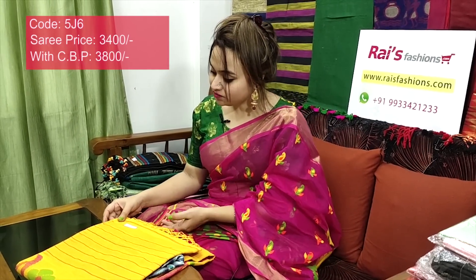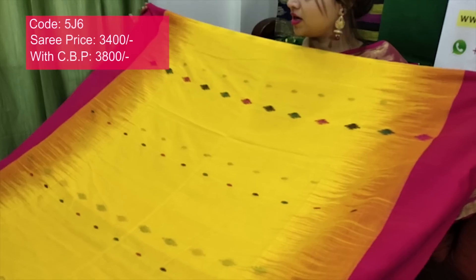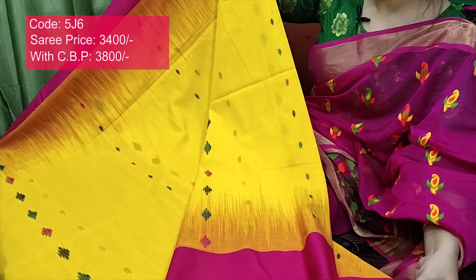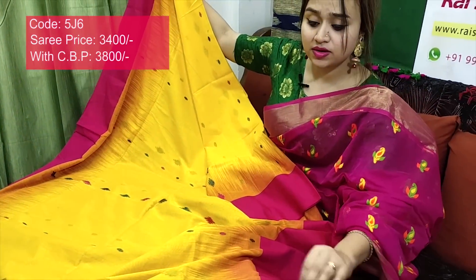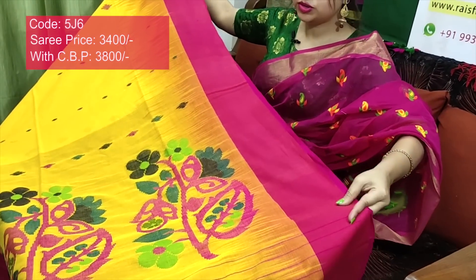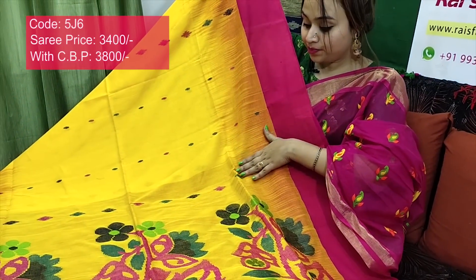Saree code 5J6, price ₹3400. Very beautiful — premium quality pure handloom khadi charka cotton with ikkat. Very beautiful, smart, elegant looks. Full body part: beautiful multi-color weaving buta design, ikkat pattern, contrast border. The border has contrast color with beautiful ikkat design and full body multi-color weaving buta design. Very smart, trendy, elegant. Soft, lightweight, comfortable. Pure handloom khadi cotton ikkat contrast border, full body multi-color weaving buta design. Contrast color blouse piece included. Pallu also has beautiful hand weaving jamdani design.